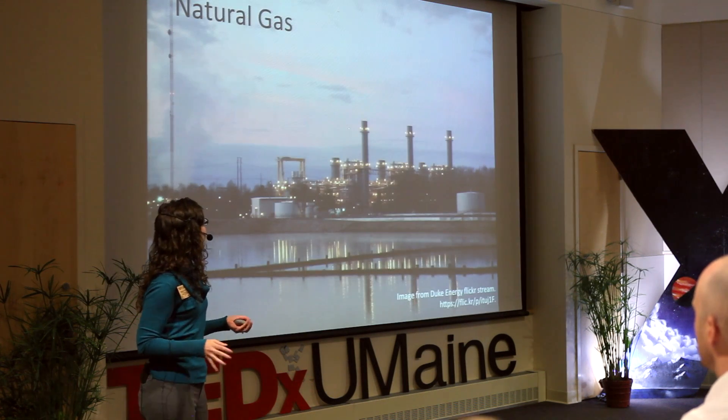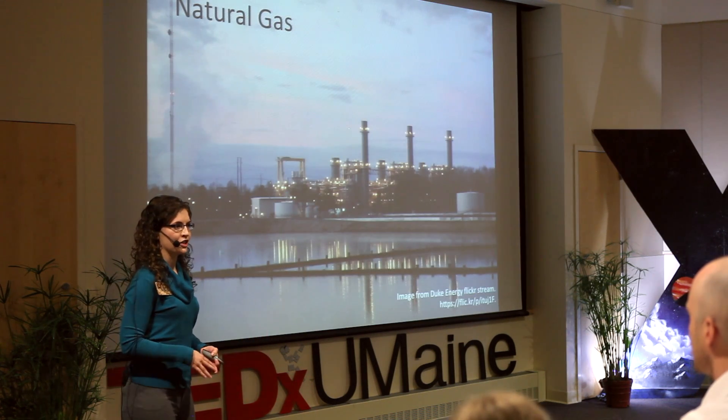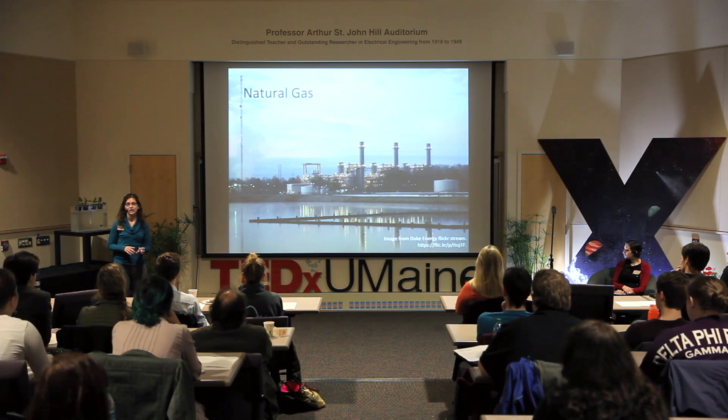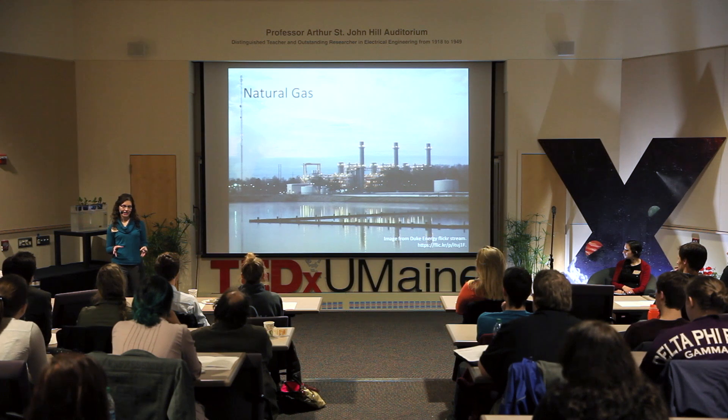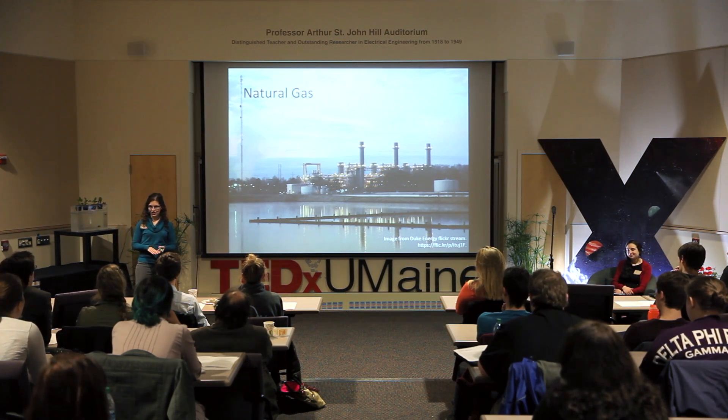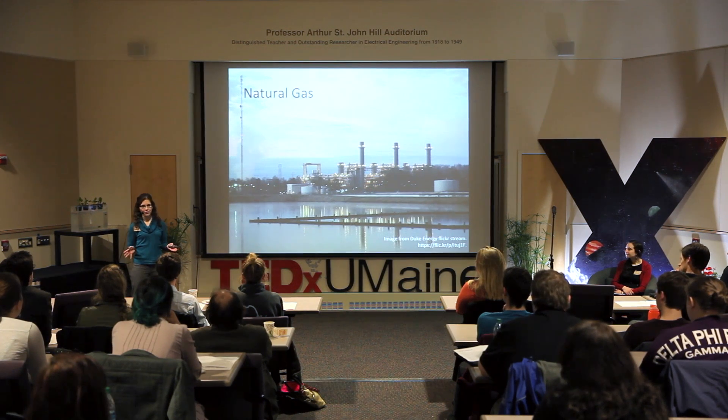Natural gas is the second largest source of electricity in the United States. It also has a high capacity factor and fairly low land use for the power plant itself, but it uses a lot of water and is the second highest greenhouse gas emitter — about half that of coal.